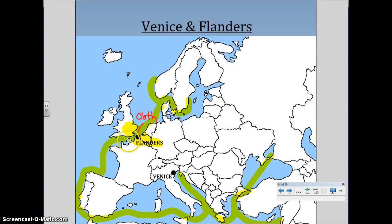If you follow the yellow lines here, this is where this cloth would head to. It would head down into the Mediterranean, to Venice, to Constantinople, and up to the Black Sea, and then out into Russia and China.